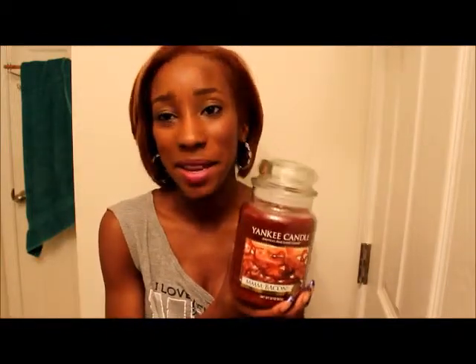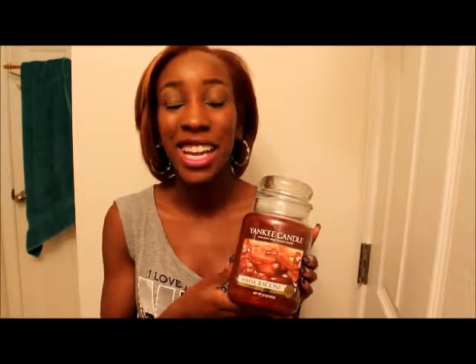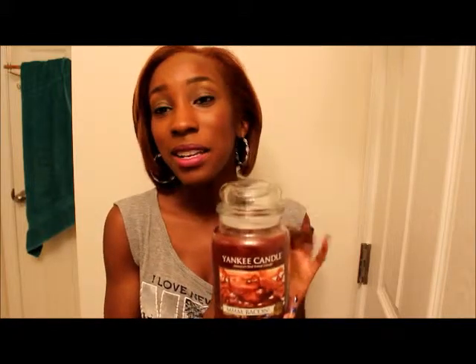I bought something random — if you saw me on Instagram I took a picture of this and got a ton of comments on it. I got the Yankee Candle bacon candle. I didn't get it for myself, I got it for my boyfriend. He actually asked for it for the past four or five months before it even came out. The saleswoman told him in Yankee Candle that there was going to be a man candle collection, and he got so excited that bacon was going to be one of the candles, so I decided to be nice and buy it for him.